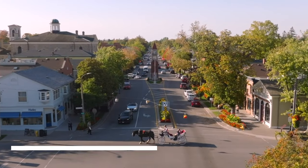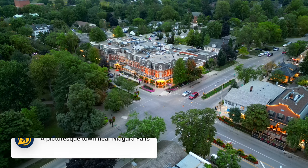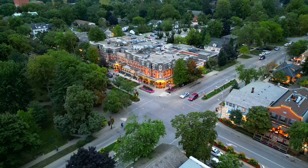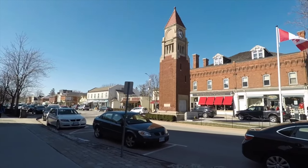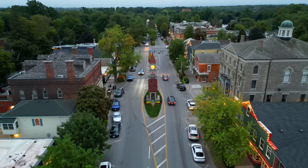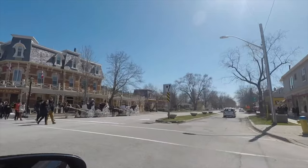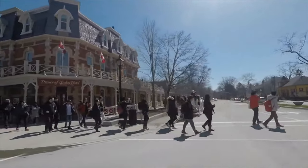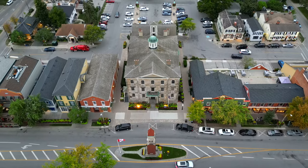Then we have Niagara-on-the-Lake. The little town of Niagara-on-the-Lake is a gorgeous place to explore and spend an afternoon. With local restaurants, historic heritage buildings, and fun stores to discover, this is a great place for families and couples. You could choose to take a horse-drawn carriage ride around the historic sites, then take a stroll down Queen Street for shopping and dining options.